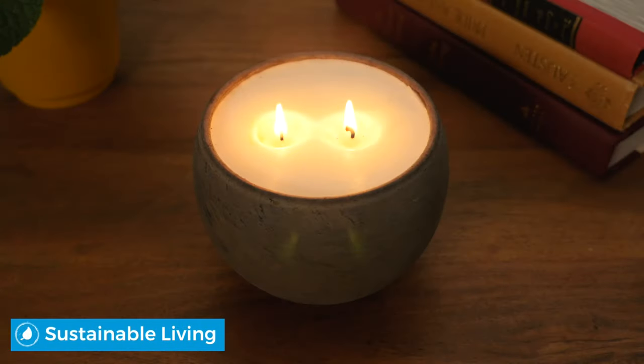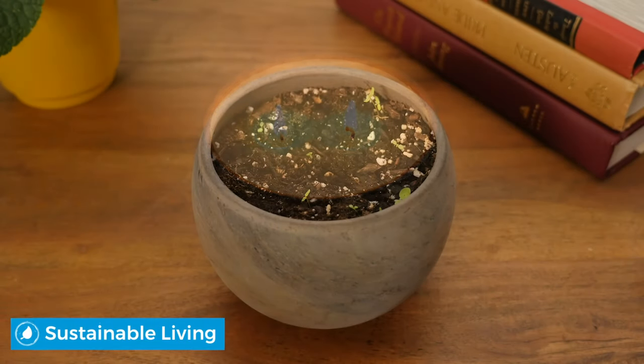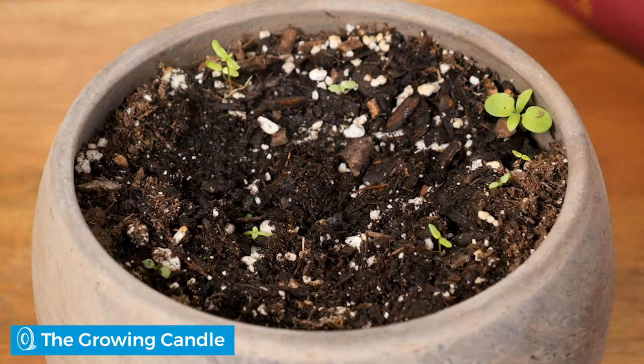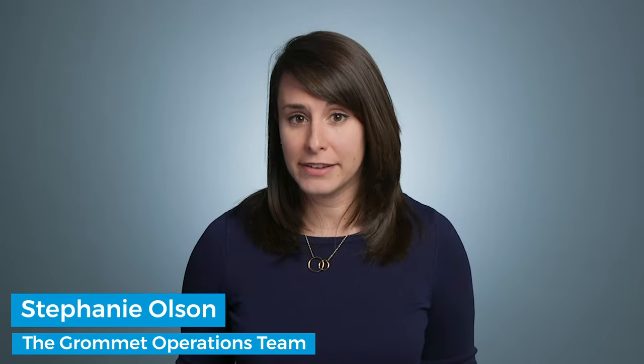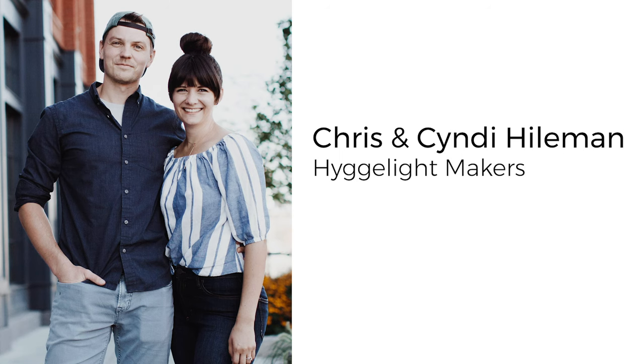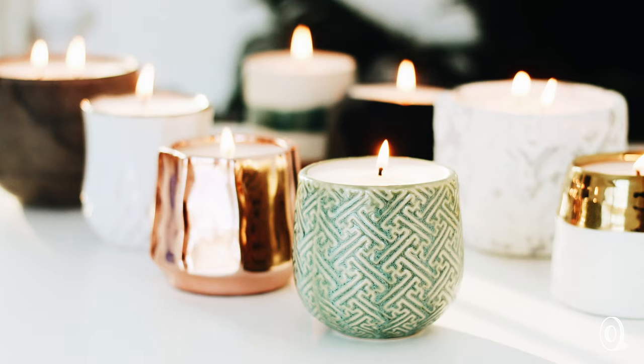The Danish tradition of hygge and a passion for sustainable living are the inspiration for a candle that's equal parts cozy moment maker and wildflower garden. Hygge is all about filling your space with contentment and well-being, which is what Hygge Light Makers Chris and Cindy Heilemann were looking for when they created these hand-poured soy candles.